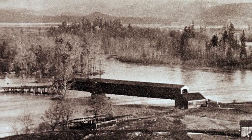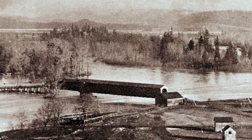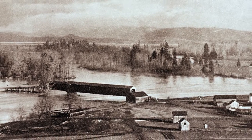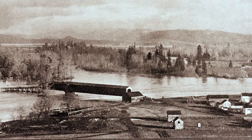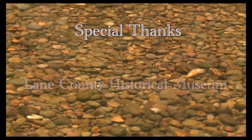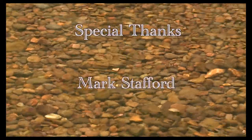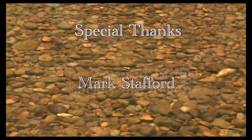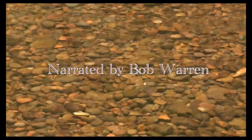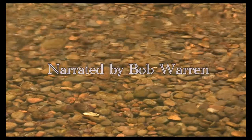With the McKenzie River in the background, this photo, taken from Skinner's Butte, shows the Ferry Street covered bridge during the flood of 1895. Special thanks to the Lane County Historical Museum, Mark Stafford, Stafford Video, The Covered Bridge Society of Oregon, and I'm Bob Warren for the McKenzie River Trust.